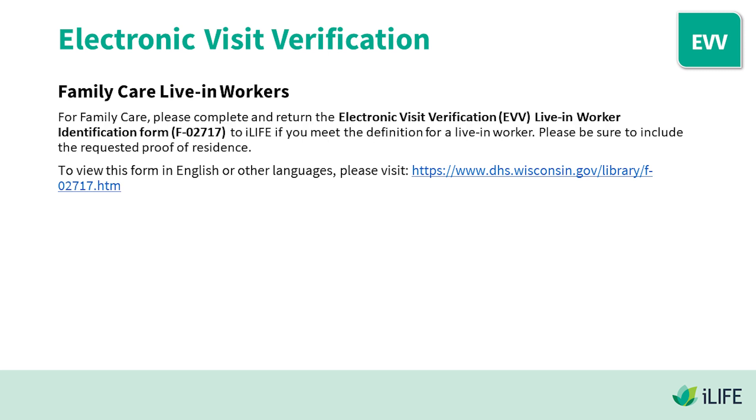For Family Care live-in workers, please complete and return the Electronic Visit Verification Live-in Worker Identification Form to iLife if you meet the definition of a live-in worker. Please be sure to include the requested proof of residence. To view this form in English or other languages, please visit the link in the video description.